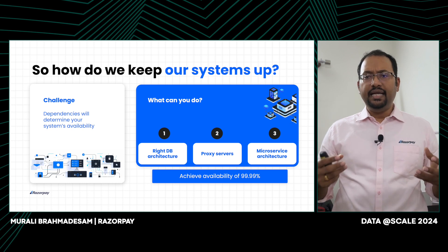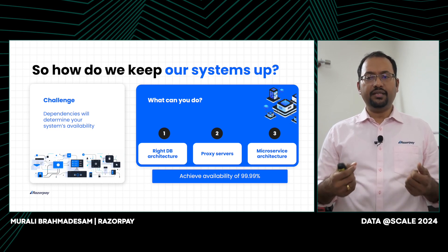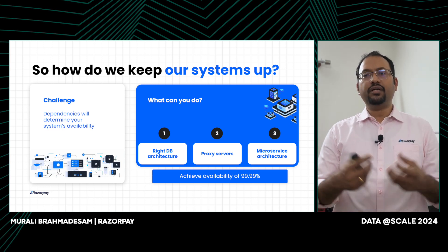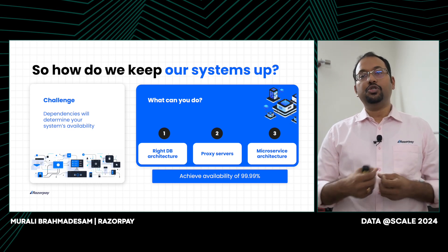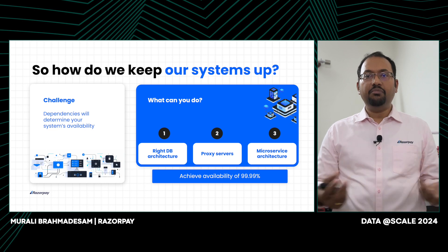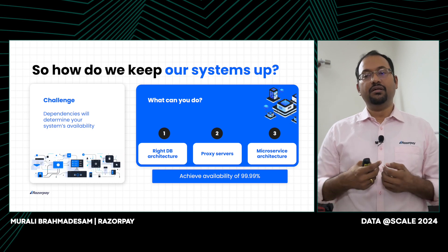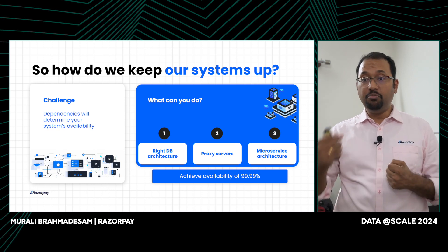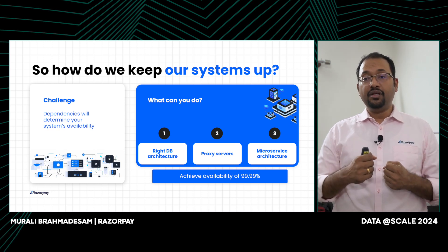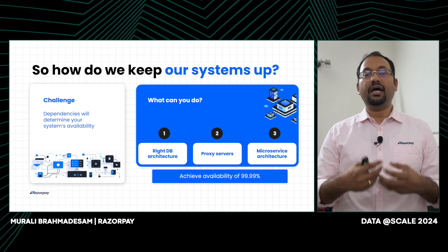We also looked at our existing monolith service that was built in 2014. At that time, we had used PHP as a technology and built a monolith. Over time, we realized that this doesn't scale because the code has to be modified without regressions. We chose Golang as our technology and have enabled many microservices to be built. Our monolith has been replaced with microservices. Each service team now has destiny in their hands — they can deploy smaller services at their own pace. Because there are so many microservices, the single point of failure has been eliminated, giving us high availability.